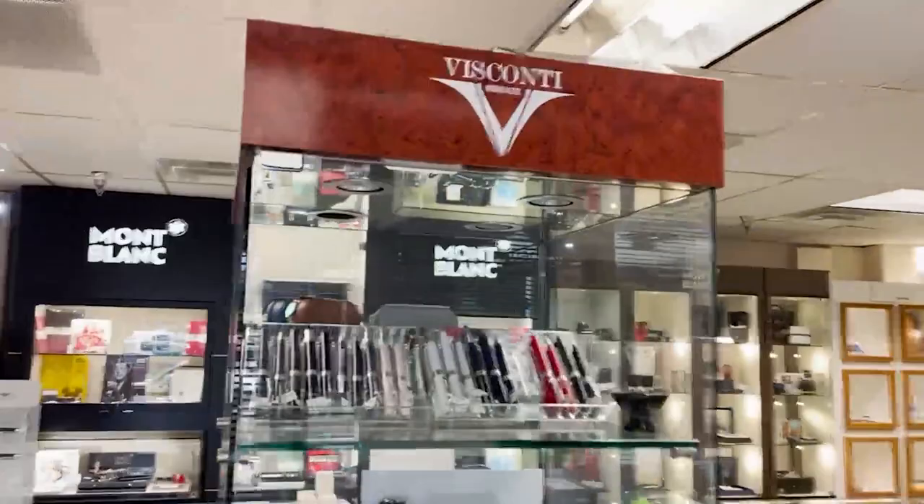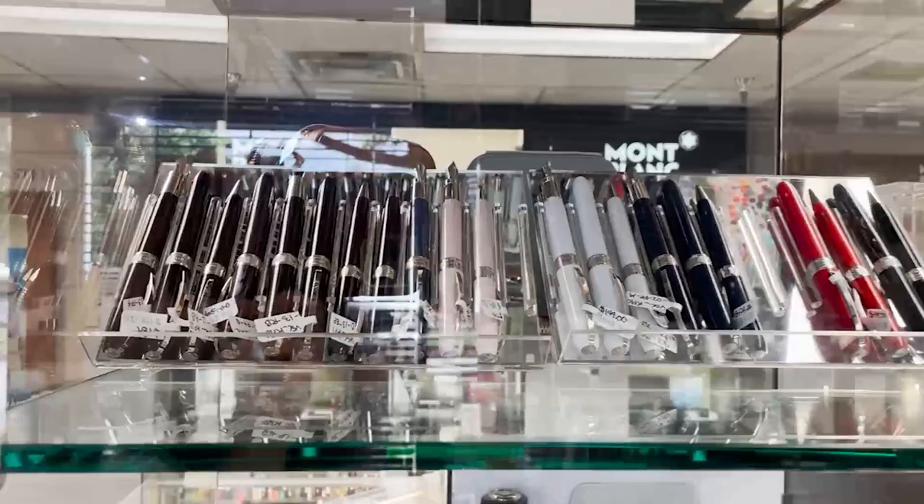Over here the next thing I'm going to feature is Visconti. Visconti is an Italian brand. One of their pens that they're really notable for is their Homo Sapiens pens, which have lava rock in the body of the pen — it makes it really cool to the touch, a really cool stylistic element. But they also do a lot of cool special editions, like Van Gogh as well.